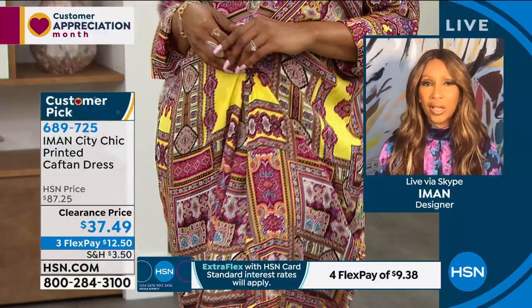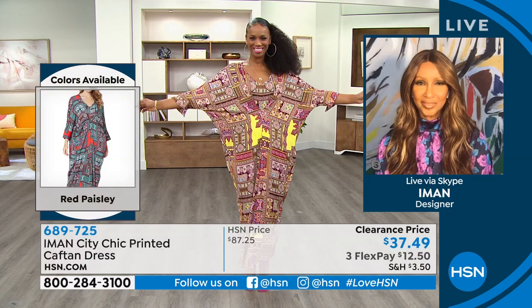Even if you're just hanging around at home, that's what I love about caftans. That's why I've always gravitated towards them. Because when summer comes, that's my loungewear — that's what I hang in. And you look fabulous. I mean, this is amazing.